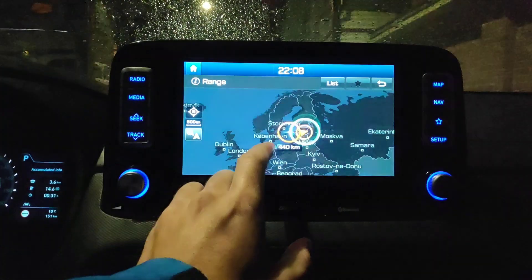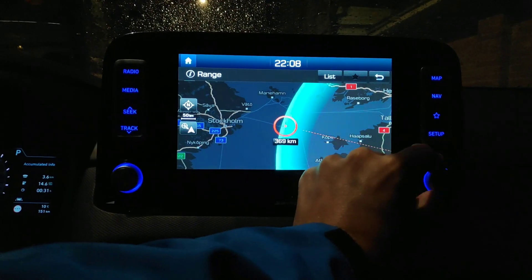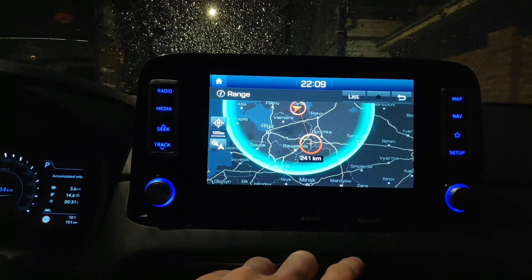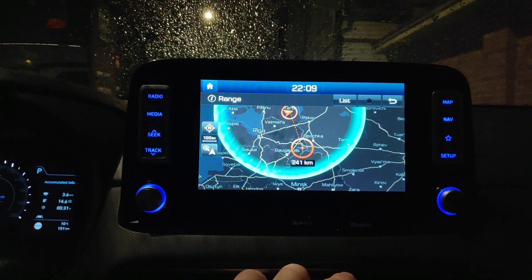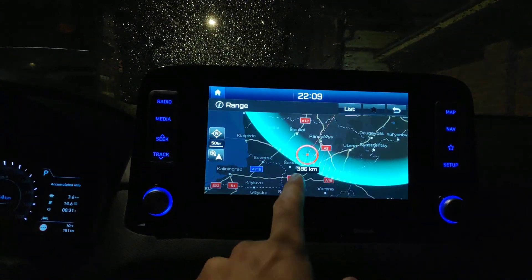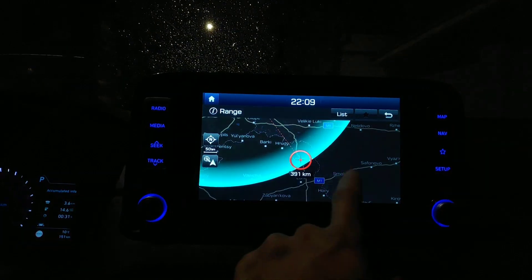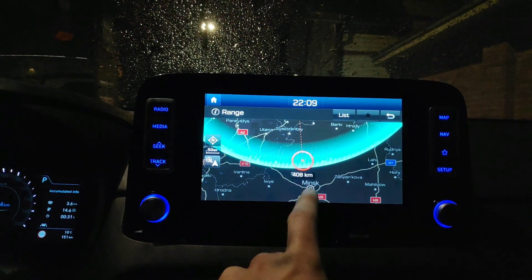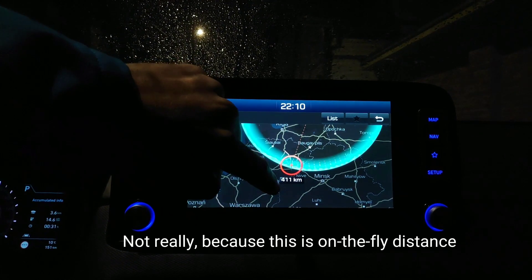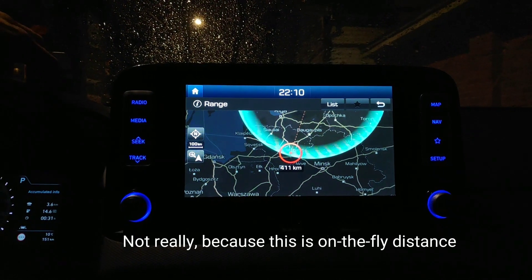So how can I zoom in? I can use this button — okay, this one is similar to the Leaf. So I could get to Lithuania with the charge that I have. It's a pretty nice screen. I can tap on any place to see how far it is and whether it matches the estimated range. It seems I could get from Tartu to Vilnius, which is 411 kilometers, without any charge — that would be pretty impressive.